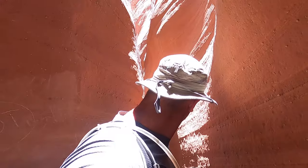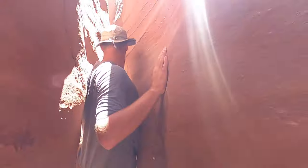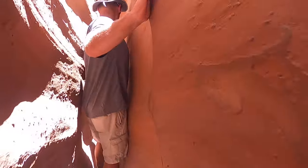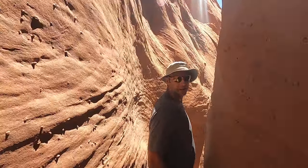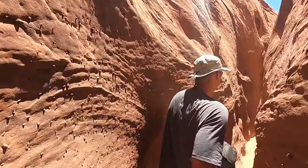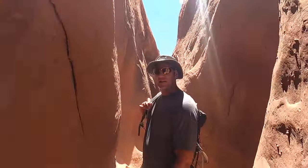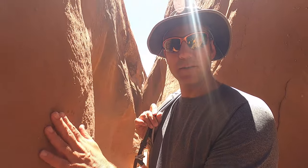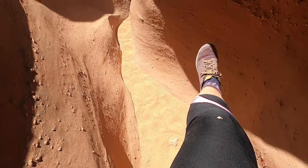It's getting pretty narrow here — oh that is tight. If I were claustrophobic I wouldn't want to do this, it's pretty tight. Bring stuff you don't mind tearing up — this rock is like sandpaper, it's pretty abrasive. Everything's gonna rub against it. Look, I already tore my pants.